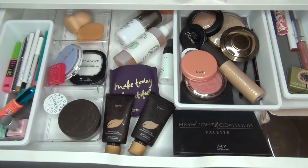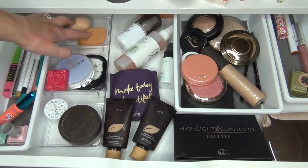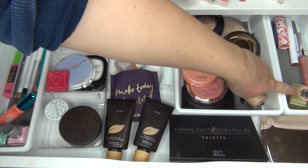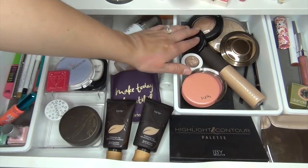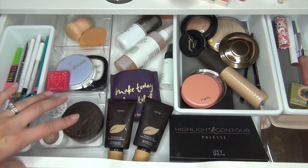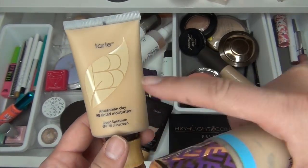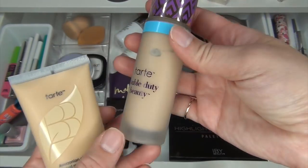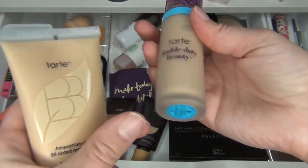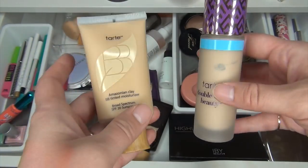So that is everything I pulled — nail polishes, foundations, heat sponges, my contour palette, my Hourglass palette, lip products, blushes, and highlighters. On top of my desk I've also been using the Tarte Amazonian Clay BB Tinted Moisturizer in shade Light Medium and the Tarte Double Duty Beauty Shape Tape Hydrating Foundation in shade Light Neutral. I've gotten a lot of usage out of the Shape Tape and I want to do a full review on Tarte foundations for you guys.